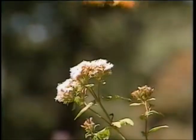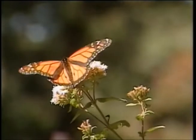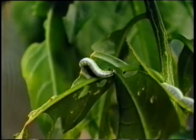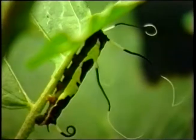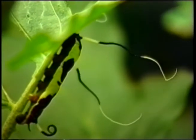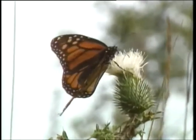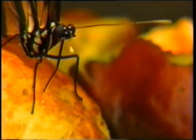Butterflies do not grow. The little ones stay little and the big ones stay big. While caterpillars are eating machines that can be harmful to plants, butterflies are not. They have no teeth and they don't bite or chew. They use their long, hollow tongue like a straw to drink the nectar of flowers and fruit.